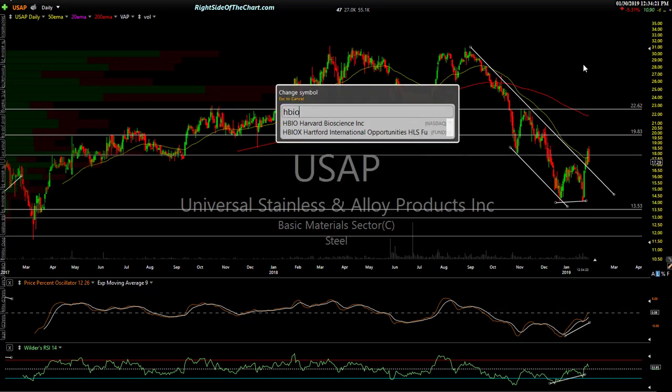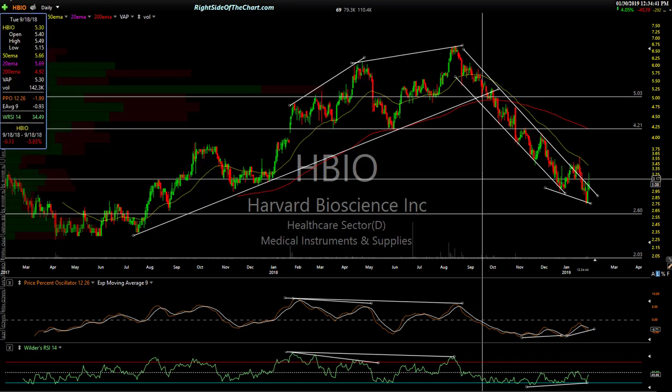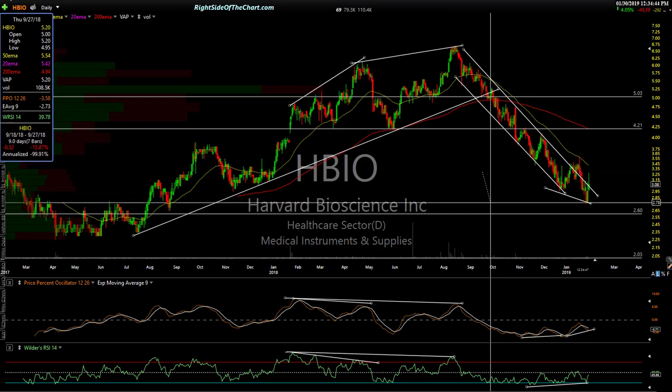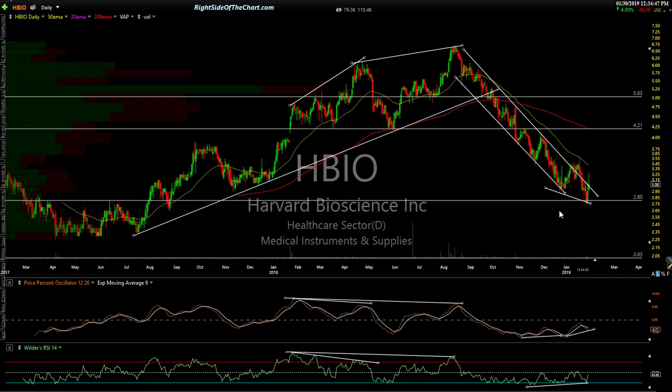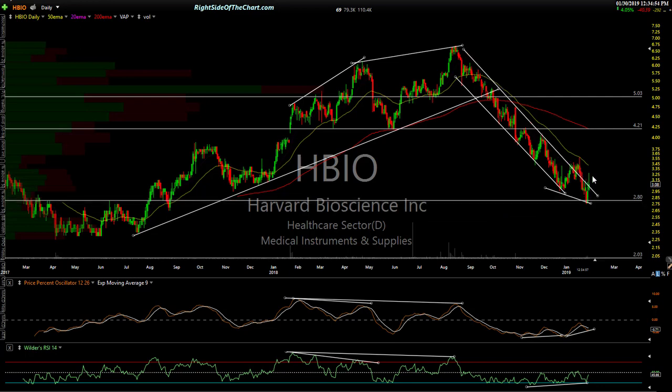HBIO — Harvard Biosciences, medical instruments and supplies — nice looking chart with a very well-defined price channel. Had a false breakout, came back down, made a divergent low with divergence there, and now even steeper divergence. This one looks ready to rock. Scrub it for earnings and look at the business model. There's support around $2.80 where it hit the other day — you can buy it there if it comes back down. If we start to see volume come in, first target is around there, and then $4.21.